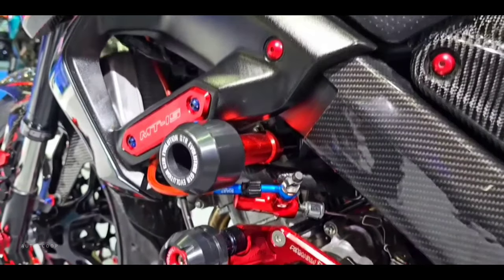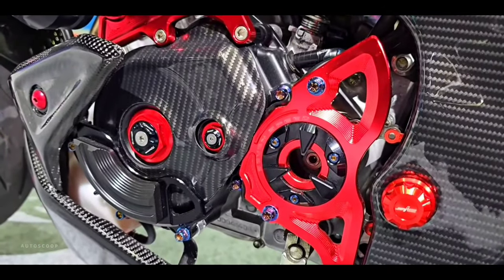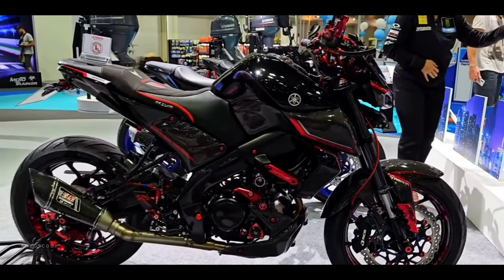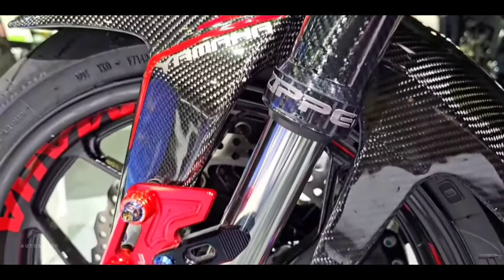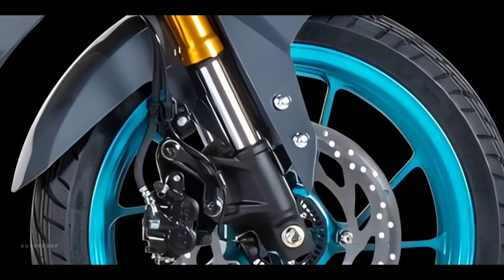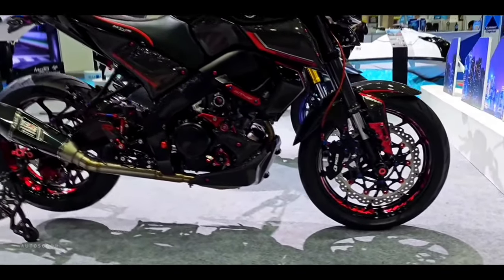Yamaha Motor Manufacturing is again bringing a refresh to one of its champion naked sport motorbikes. The new version of the 2023 Yamaha MT15 now looks even fresher with the latest updates. Interestingly, for this model, all the color choices presented use the upside-down front suspension, which makes the appearance look even more luxurious and classy.